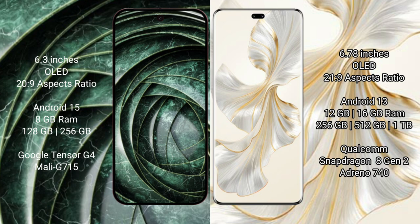Google Pixel 9a runs on the Android 15 operating system. Honor 100 Pro runs on the Android 13 operating system. Google Pixel 9a comes with 8GB RAM, 128GB or 256GB internal storage, and a Google Tensor G4 processor with Adreno GPU.